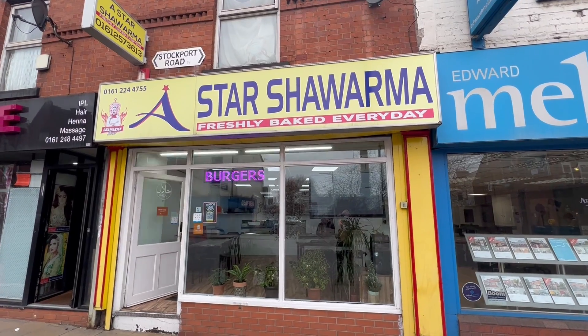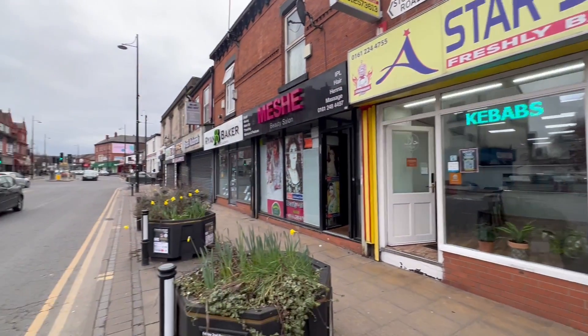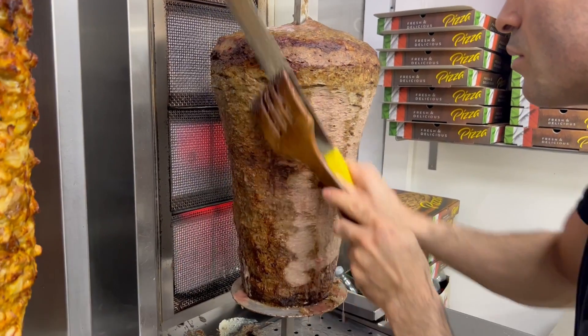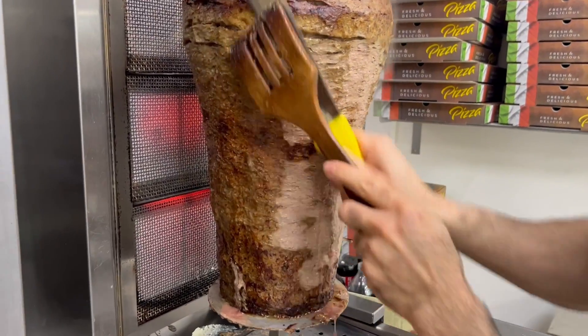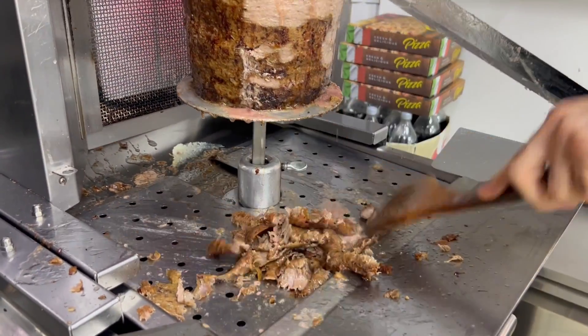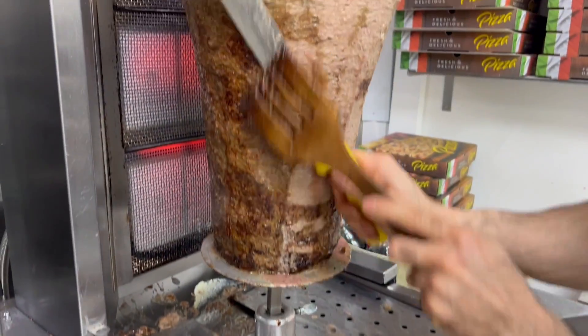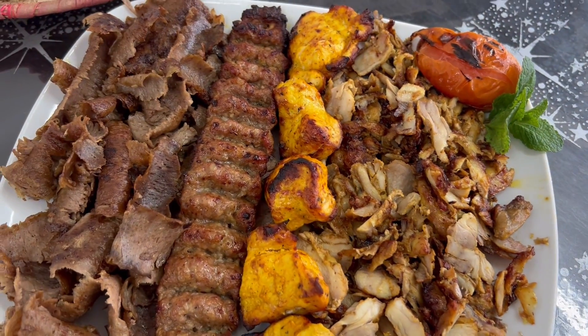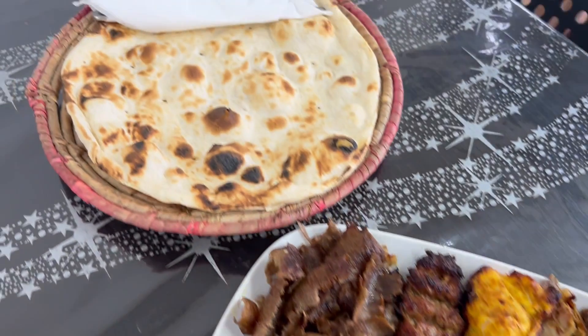We are here at A Star Shawarma. As you may or may not know, me and Ali from Heyman Food Reviews did like a battle — I had my favourite shawarma and I've done a full in-depth review of that, but I haven't done a full in-depth review of A Star Shawarma, which was Ali's nomination. I really enjoyed this to be fair. I had to bite my tongue even though I still think that's still number one — this is a close number two.